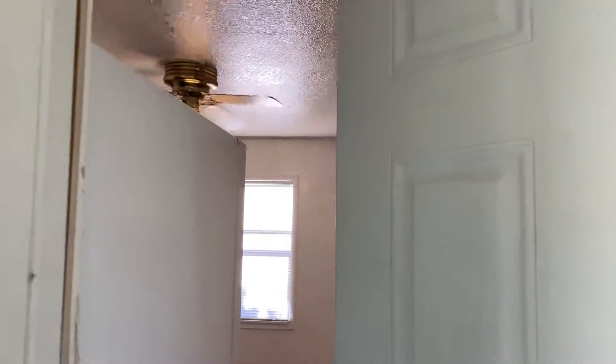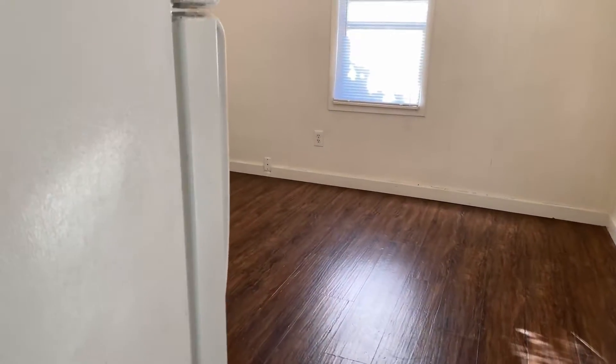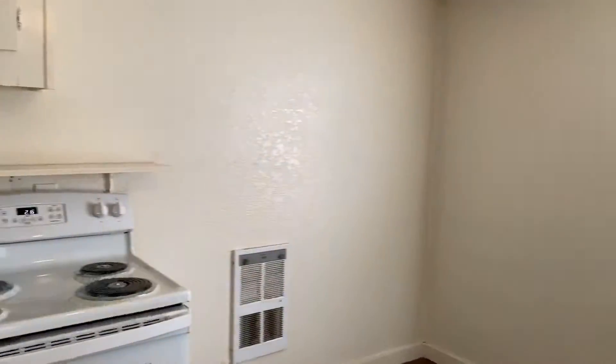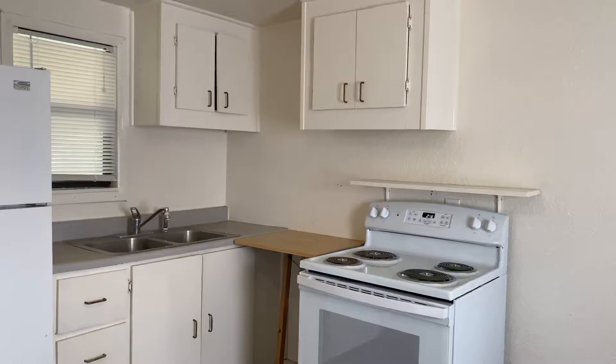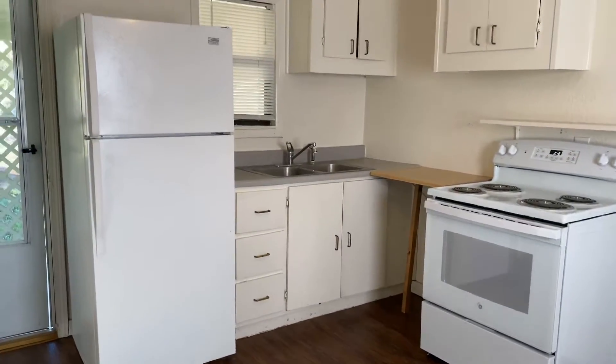We're entering now through the front door, which will take you to the kitchen and dining room space. The property here comes with a stove and a refrigerator.